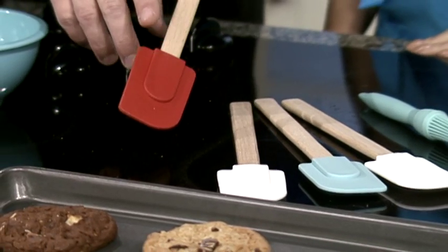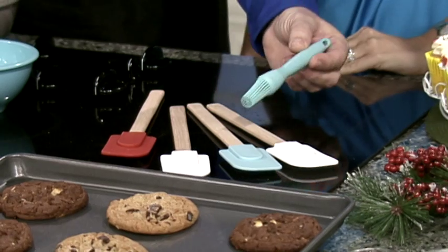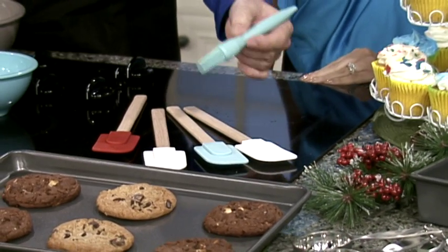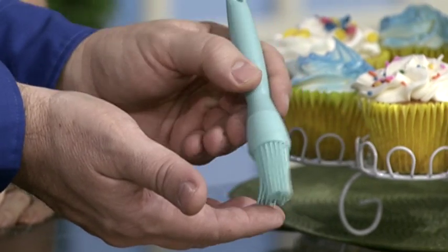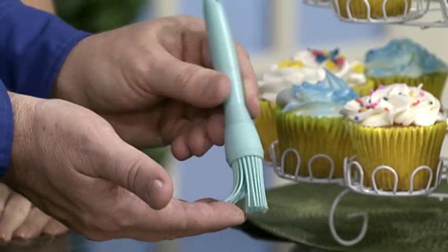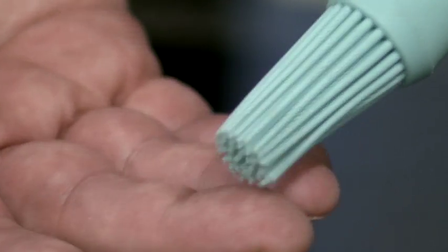It can actually withstand a little bit higher heat. Now, if you've been looking for a great pastry brush, take a look at this — it's from the Martha Stewart collection. It has silicone tips, so whether you're going to put a little butter on a roll before you put it in the oven, you'll absolutely love this.